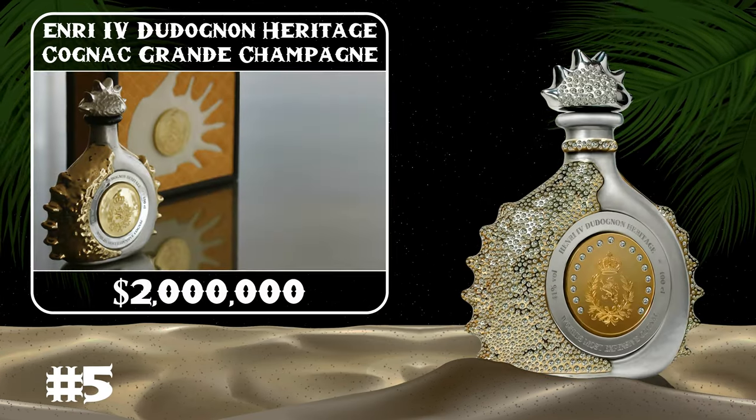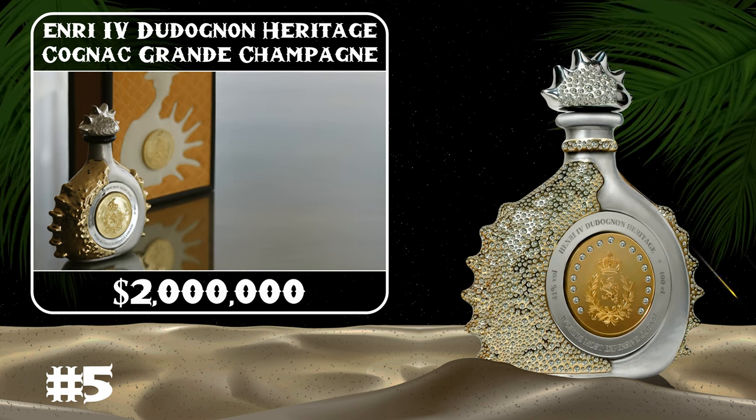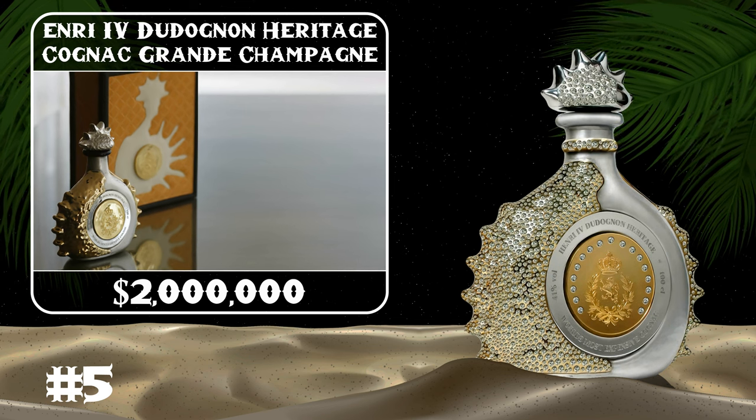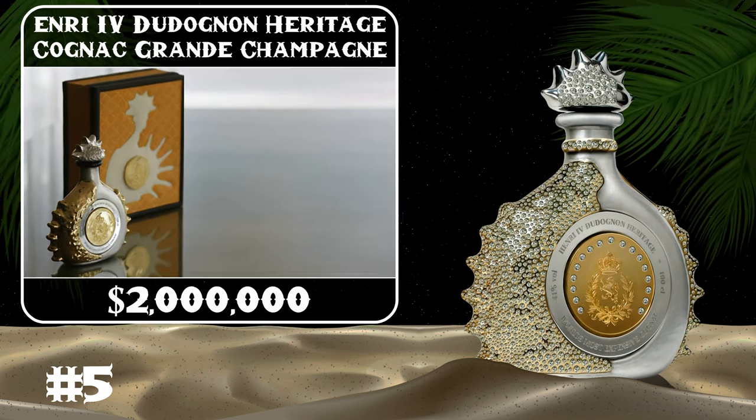The Henri IV Dudognon Heritage Cognac Grande Champagne is a 100-year-old cognac covered in 24-carat gold and sterling platinum, and set with an astounding 6,500 dazzling diamonds.